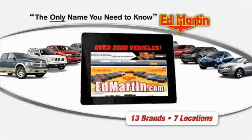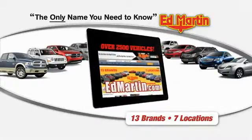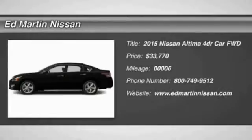Thank you for clicking our video. You can shop 2,500 more cars and trucks online at edmartin.com. The 2015 Altima.